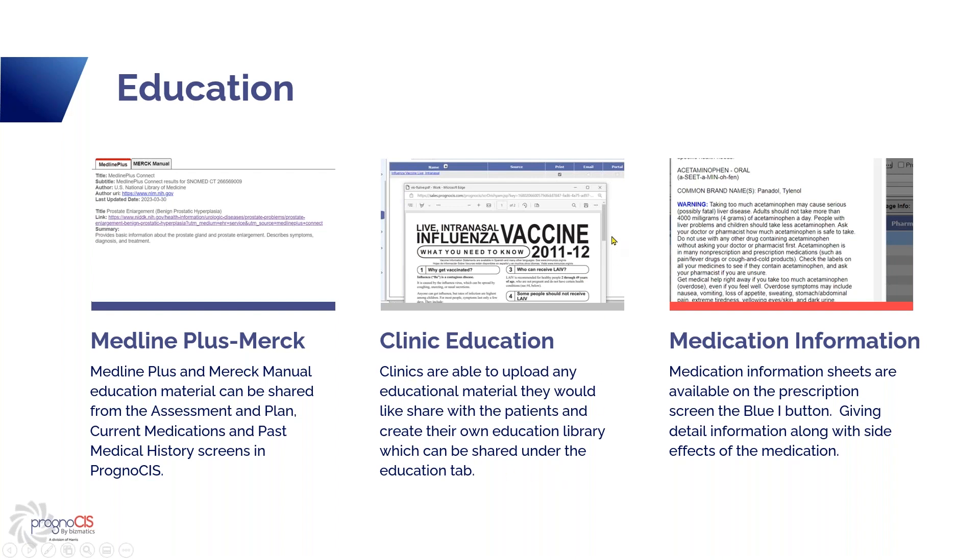You also have clinic education. The clinic is able to upload educational material into the education button for patients and create your own education library. This is under Settings, Configuration, Clinic, and Education. You can upload any PDF document on any procedure you might be doing, vaccines you're giving, or any of that kind of stuff. The system does come with some education material, so you may want to view it to see if you want to use it — you can deactivate it if you don't, but you can also add your own. Some clinics put discharge summaries into their education material so they can print them out when the patient is there, and it also goes on the portal — that's a great use of that tool.